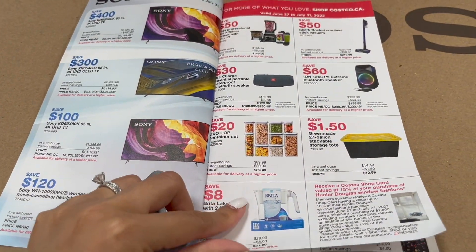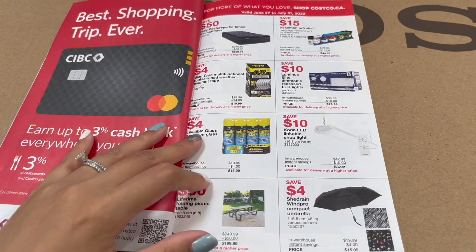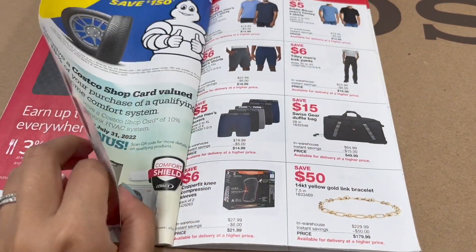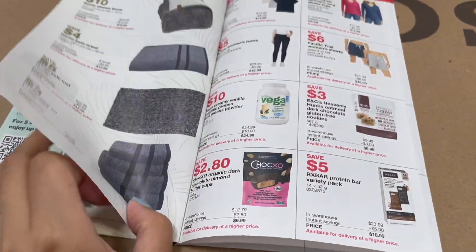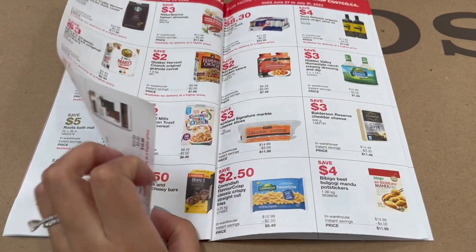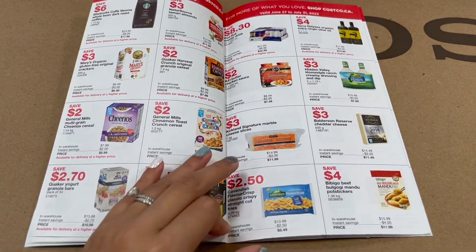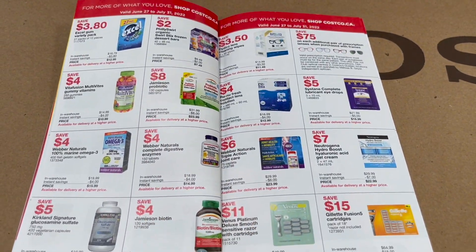A couple things to highlight: televisions are on sale this week and the OXO set of containers are also a must buy. The Sealy Twin Mattress is also a really good deal — $50 off, on sale for $200. The Fry's and the BB Go Mandu are really good as well. If you are looking to stock up on some supplements, now would be the time to do so.